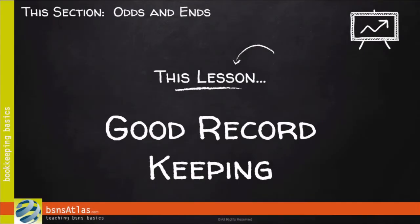Hey, it's Ron Trucks again with BusinessAtlas.com. Let's get started with this lesson. I want to talk about good record keeping — and if you'll notice, I said record keeping, not bookkeeping.